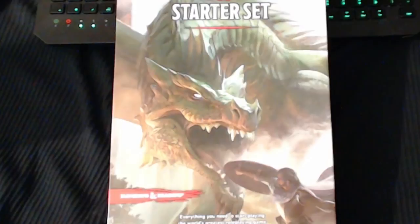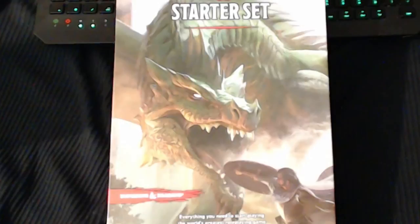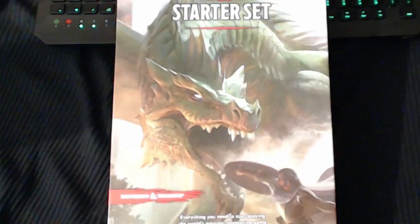The trinkets table — the 1d100 trinkets — is in the basic PDF rules in Chapter Five, the equipment section, on pages 54 and 55. As for what I think of the basic PDF rules overall — I think it's gorgeous, they did a great job.